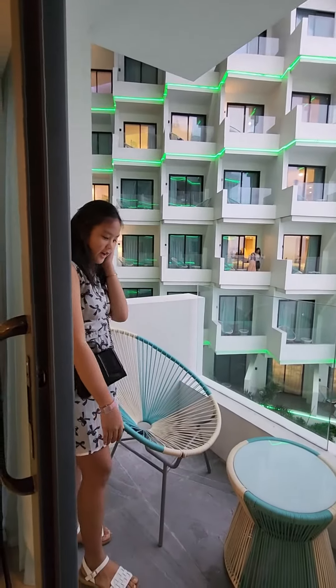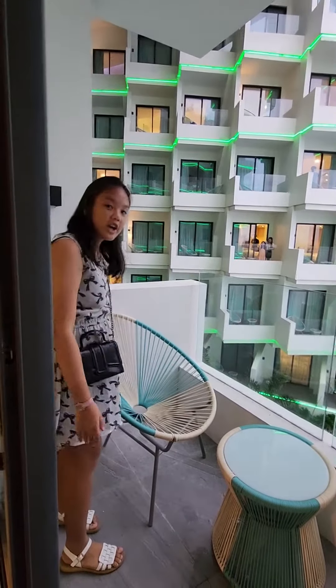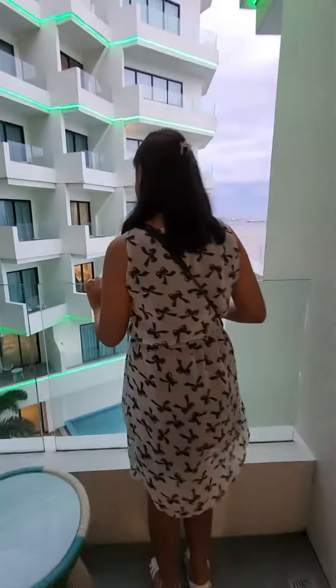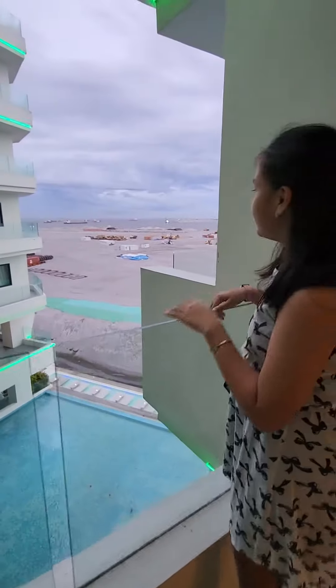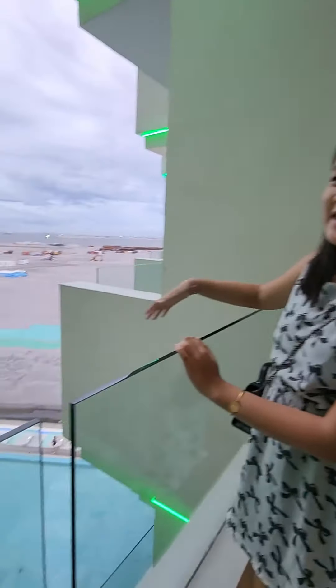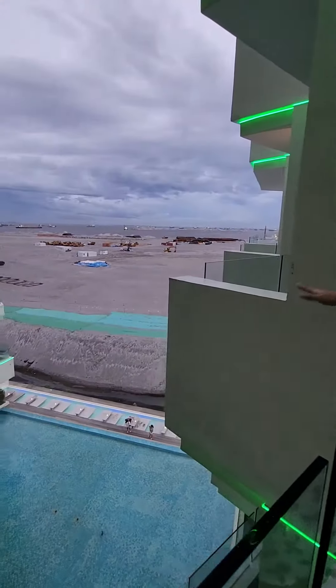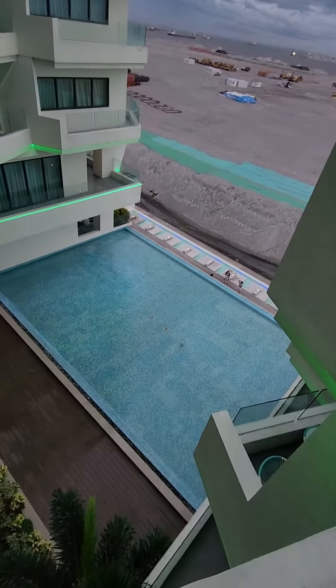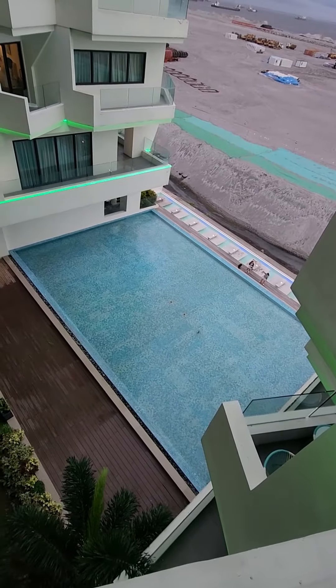So here's the lounge area. There's a table and a chair here. Come on, let's check out the view. You can see what used to be the Manila Bay — they covered the water with sand, so that's why it looks like that. There's the pool down there. Here's the table with water and a blindfold.